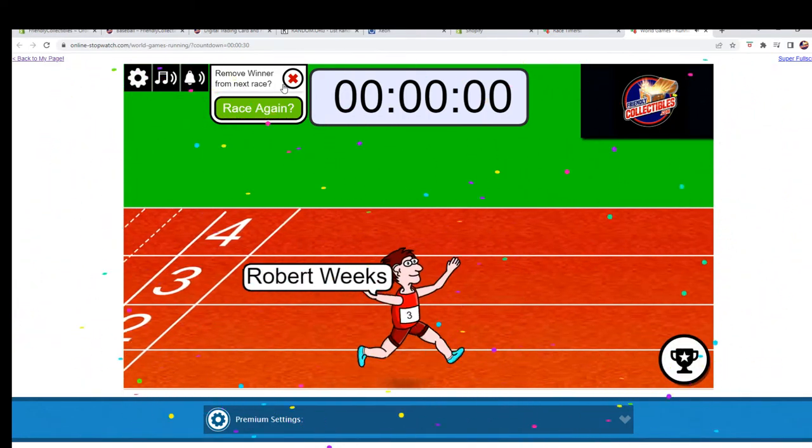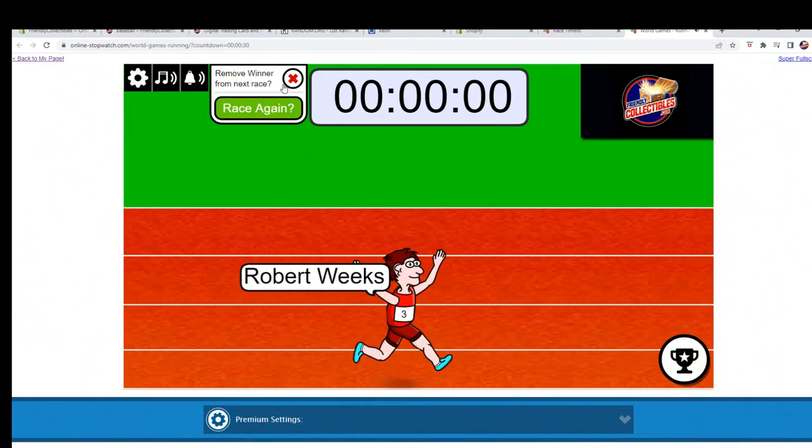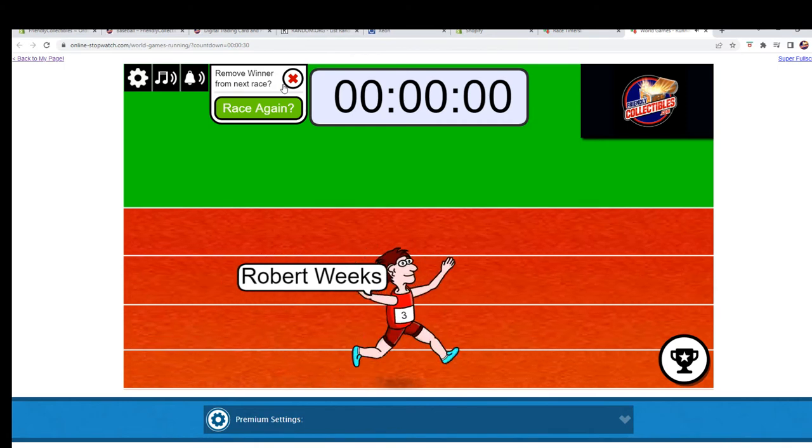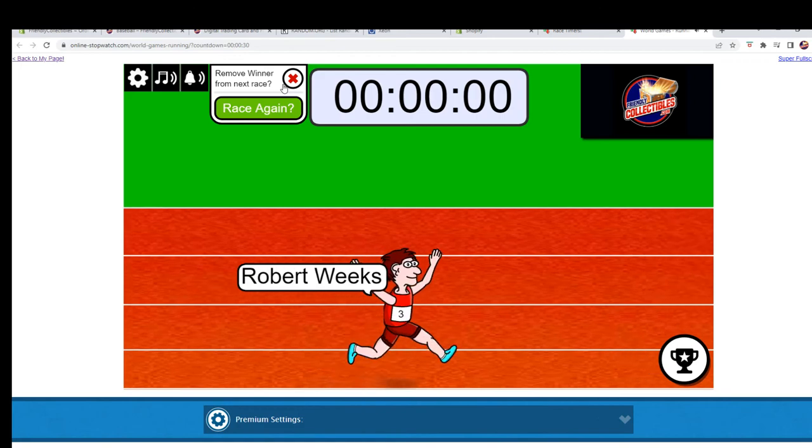And congratulations, Robert W., you are in that break. All right, I'm going to add your name to our list. We're going to get ready to do this in just a moment. Thank you all and we will see you in the break that is about to happen next.